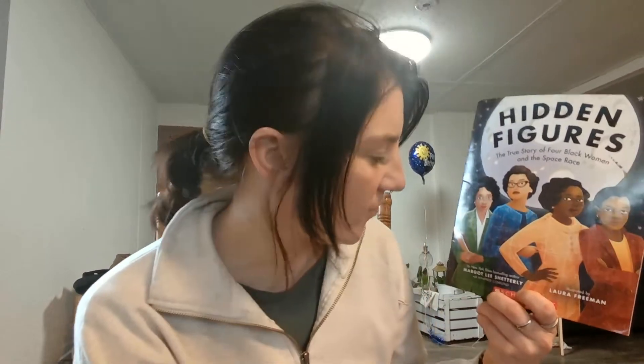Everybody, the book that I've chosen for this book talk is called Hidden Figures, and it's a true story of four black women and the space race. This is by Margaret Lee Shutterly, and it is illustrated by Laura Freeman.